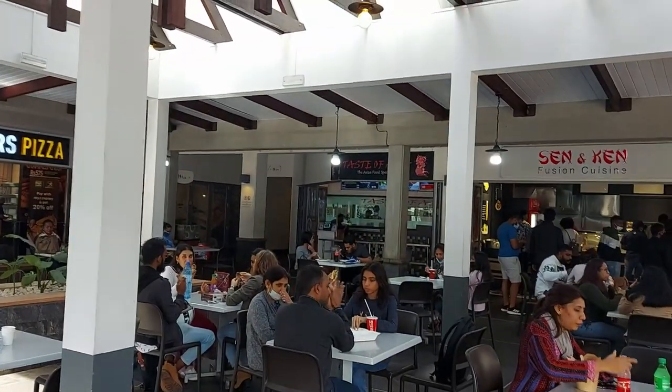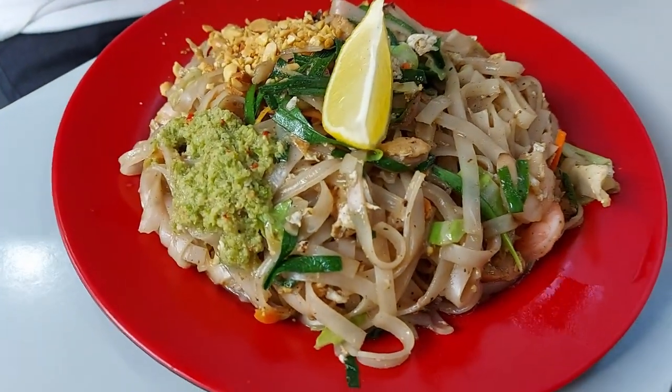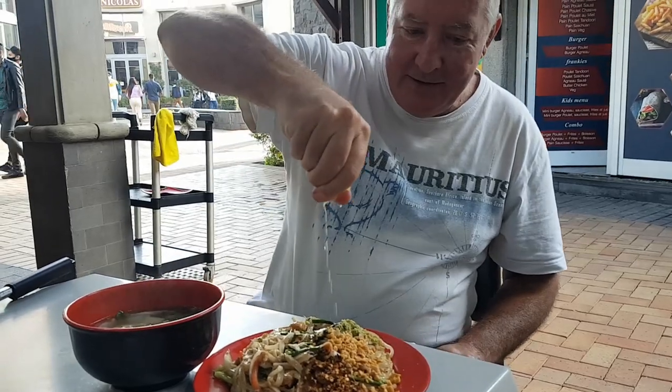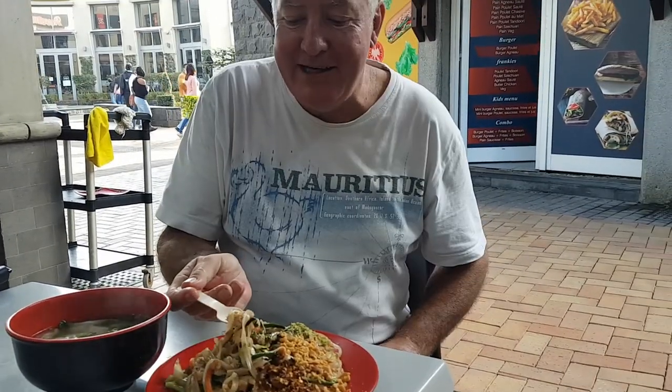We got it from over there — Taste of Asia — and here it is: wonton soup and pad thai. Man, I'm so hungry, so so hungry. I spit it all over you, sorry sweetie — pad thai!